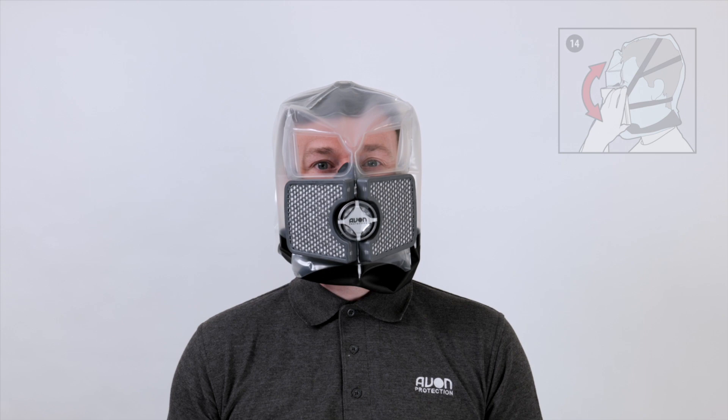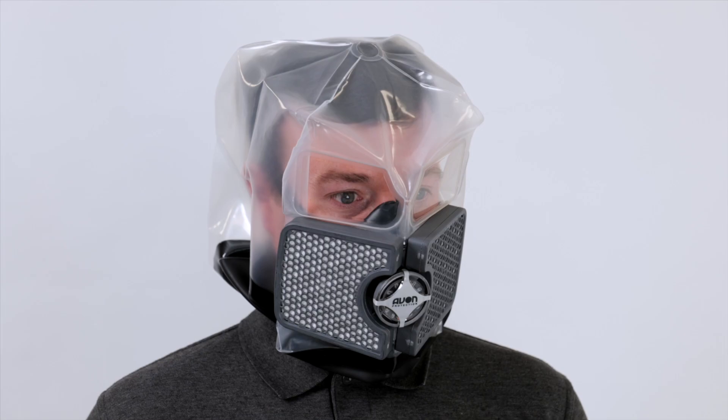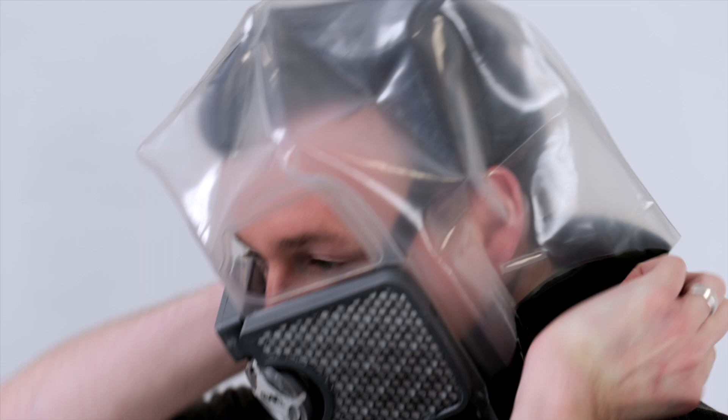Adjust the nose cup on your face. The nose cup must cover both the nose and mouth to provide protection. If the hood expands and contracts when breathing, readjust the nose cup to create a seal. If the nose cup became inverted on donning, simply hold the filters and pull away from the face and fold to a flat position. When released, the nose cup will pop up.